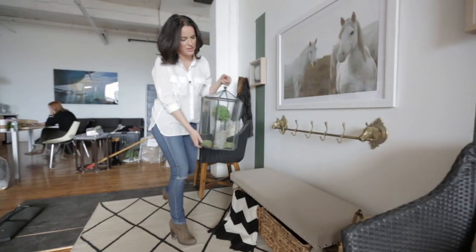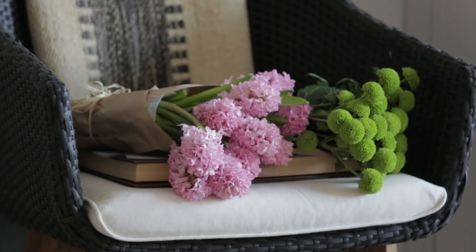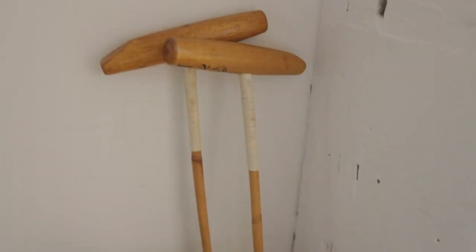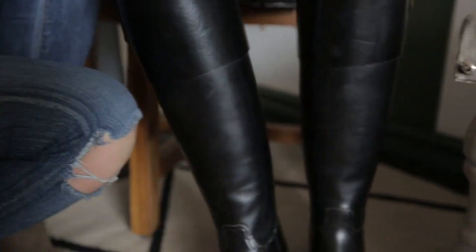To make a welcoming entranceway it's always great to have some foliage. So we brought in a terrarium that you can buy at HomeSense as well as some fresh flowers. To finish this look I added some personal items — I have some great polo mallets, scarves, keys, gorgeous riding boots — and it really brought the whole look together.